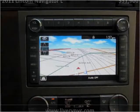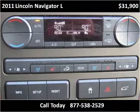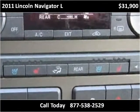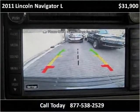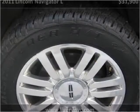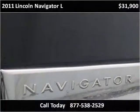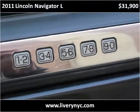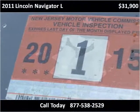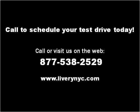Thank you. Please visit our website at liverynyc.com.